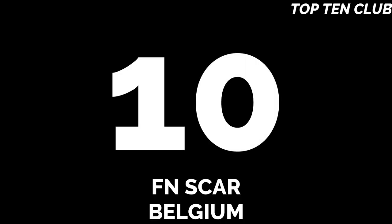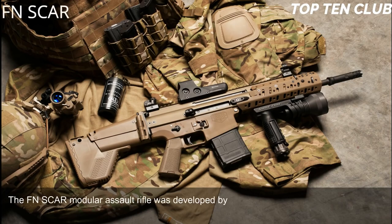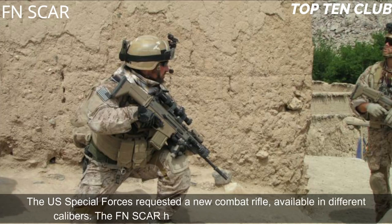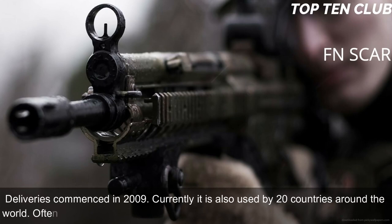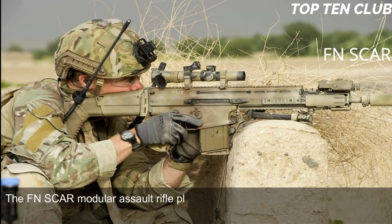Number 10: FN SCAR, Belgium. The FN SCAR modular assault rifle was developed by the famous Belgian Fabrique Nationale to meet the requirement issued by the US Special Operations Command (USSOCOM). The US Special Forces requested a new combat rifle available in different calibers. The FN SCAR has been adopted by US SOCOM; deliveries commenced in 2009. Currently it is also used by 20 countries around the world, often by special forces and elite law enforcement units.